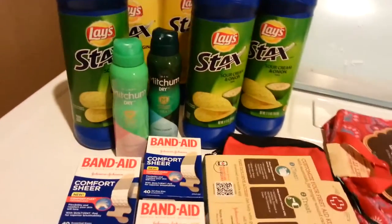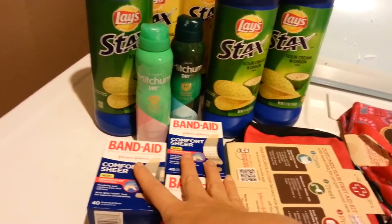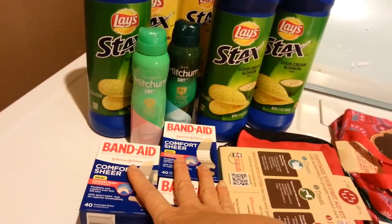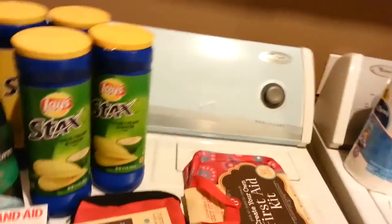We did get coupons from a recent insert which was $2 off three, so I guess I could do that if I had to and pay like $6 and get $5 back. We'll see.